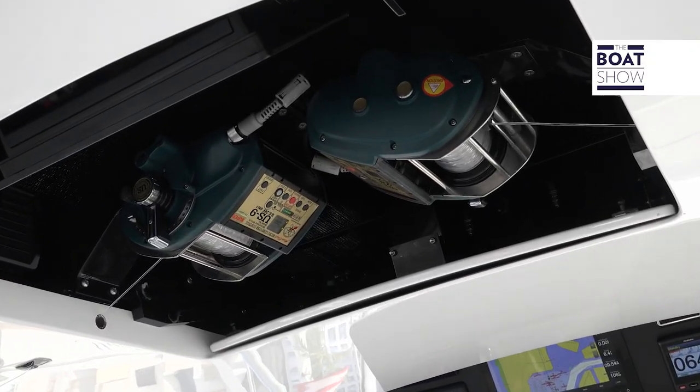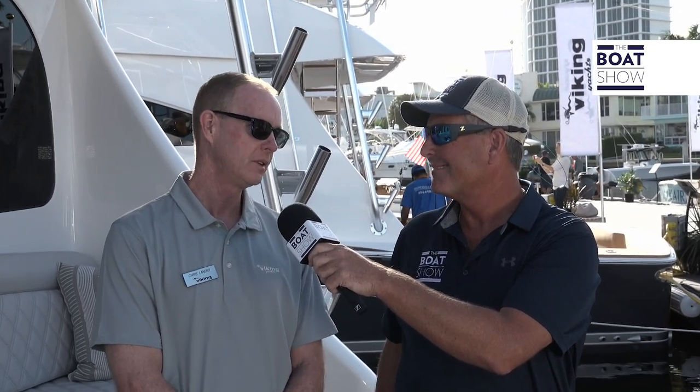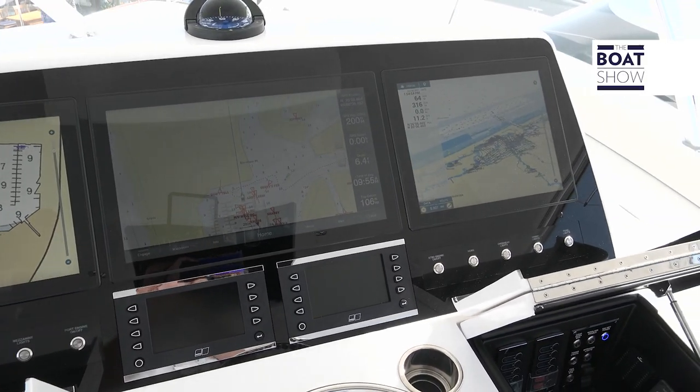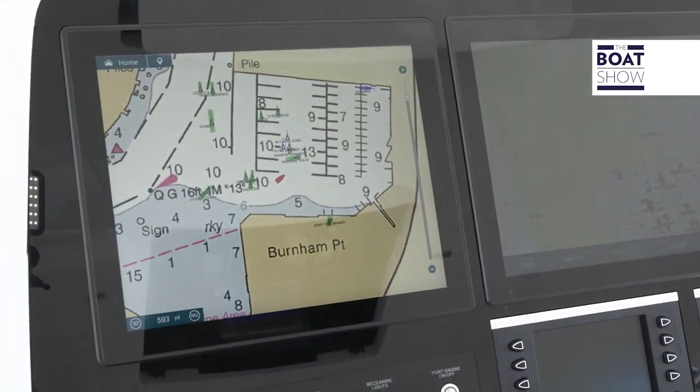When we talk about this beautiful mezzanine seat, the mezzanine allows your guests to observe the action in the cockpit. It's raised and covered by the flybridge overhang for shade — a comfortable area. It also holds a lot of storage: we have freezer storage, cooler storage, and tackle storage.